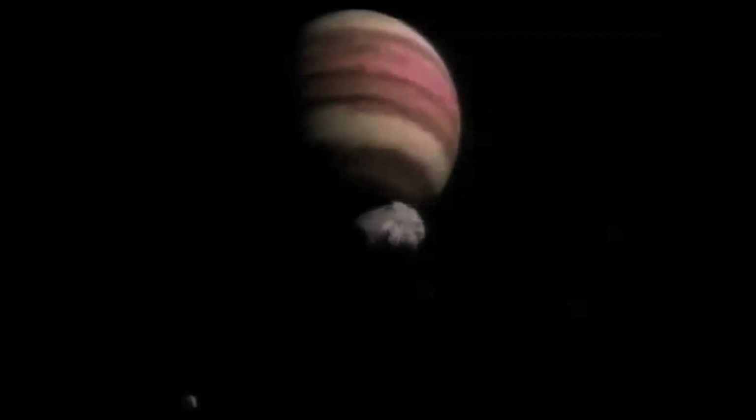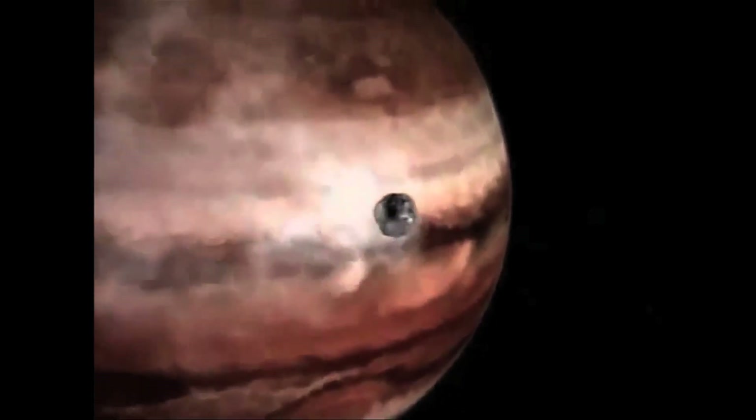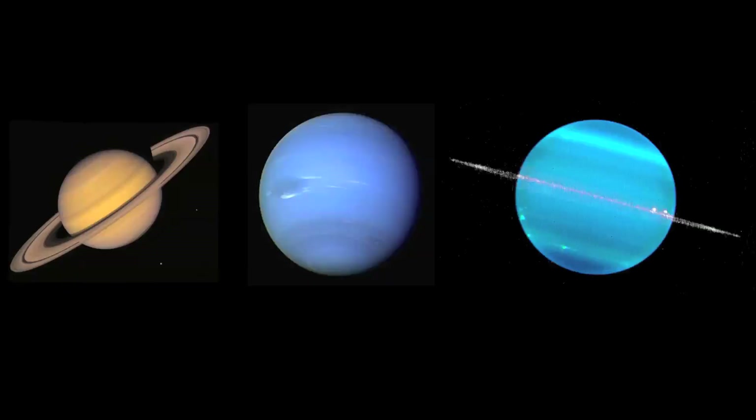It is known as the gas giant because it contains the highest concentration of hydrogen and helium. As Jupiter grew in size, its strong gravitational pull collected raw material as it orbited. All of the raw material drawn toward Jupiter created a channel, and planets began forming on either side of this channel, like Saturn, Neptune, and Uranus.